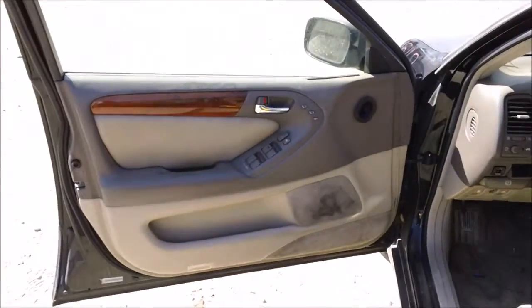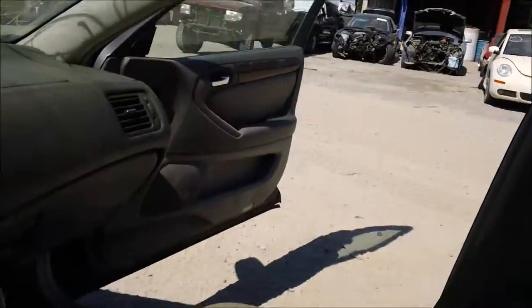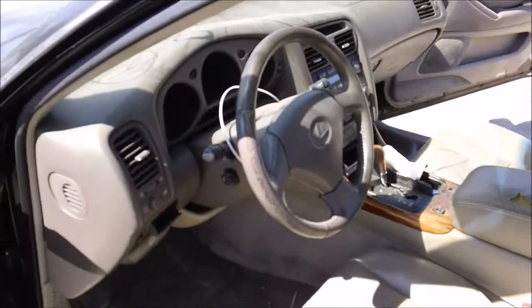The driver's trim panel is a little dirty but still in good condition. Both front seats have a lot of rips in them — no good. The passenger trim panel is good. The rear seat has a big rip in it — no good.